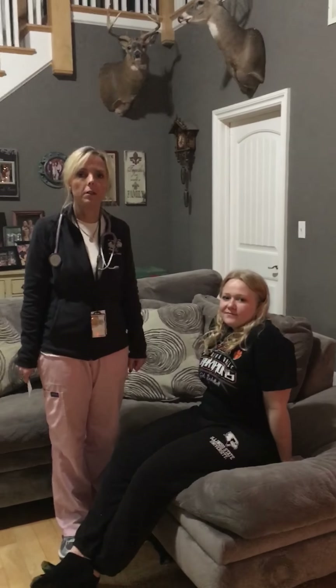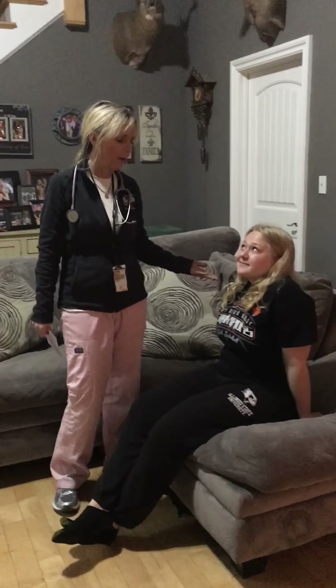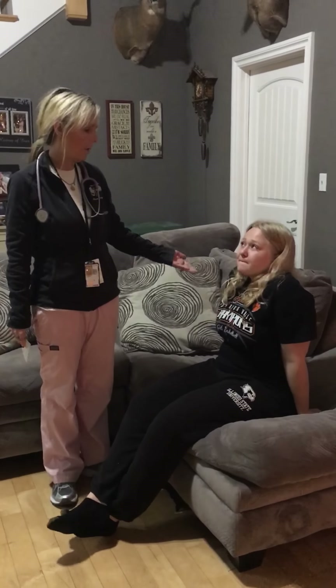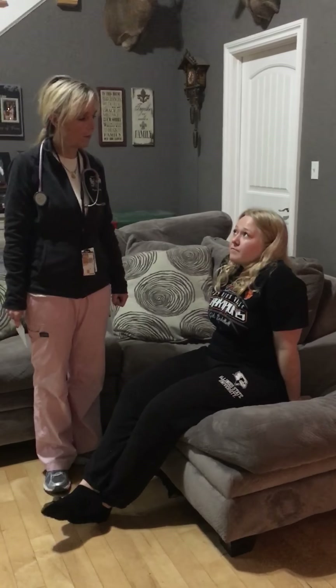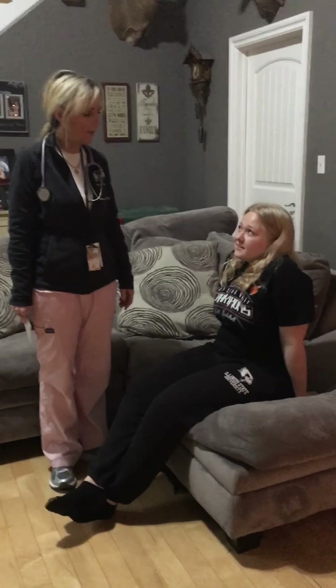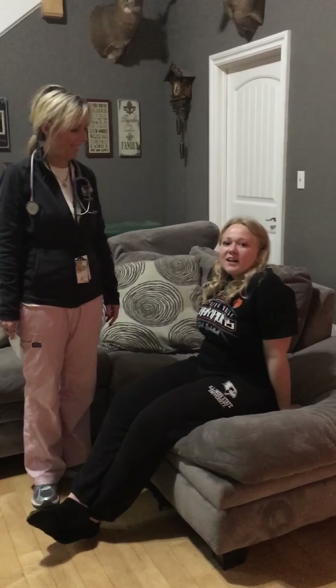Hi, my name is Lynette. I'm a registered nurse. I'm going to be completing a pregnancy exam today. Emily is my patient. Emily, do you agree to be a patient for an exam? Yes. Do you agree to have the exam sent electronically to Olivet? Yes. I, Emily, give permission to send this video electronically to Olivet.